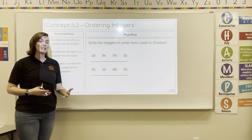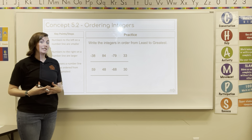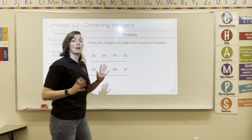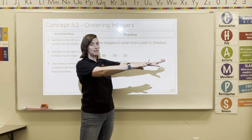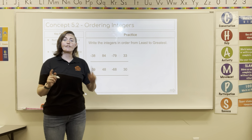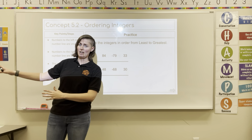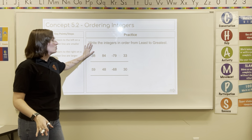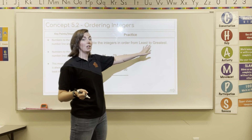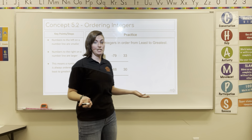In this video, we're going to be ordering integers. Using a number line is going to help you decide if an integer is the smallest — the farthest on the left side — or if it's large, further on the right side of the number line. If you don't have a number line that goes this far, you're going to have to start thinking of it mentally. Number lines go from smallest to largest, so ordering from least to greatest could be a really easy one.